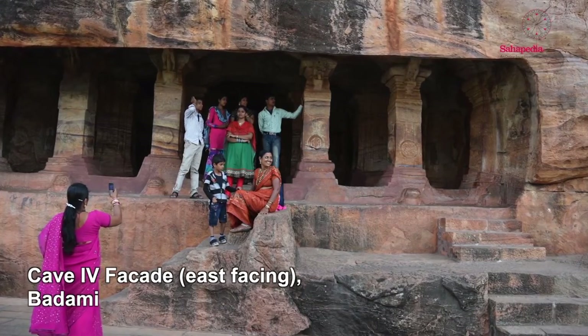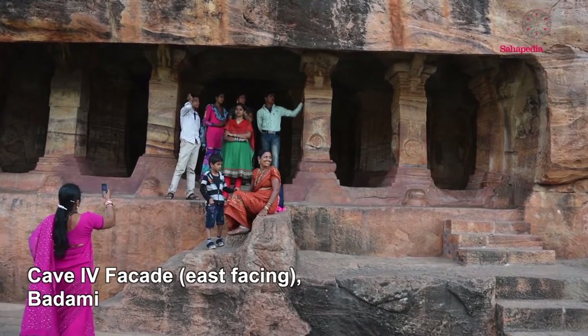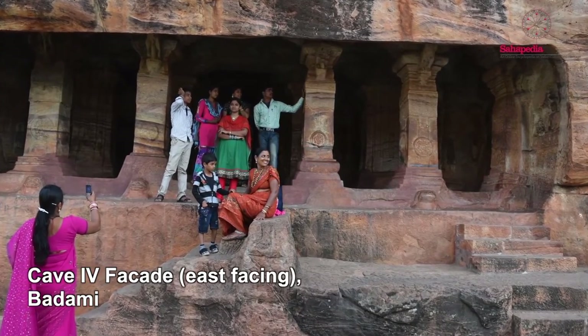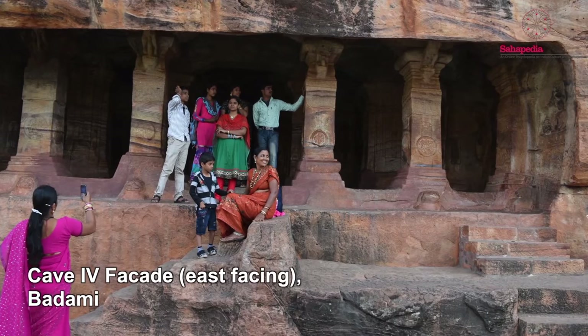Further up the steps you come to the Jain cave, commissioned by a Jain merchant working under the Chalukyas. We have seated Tirthankaras — Jain saviors — cut into the rock. So we have an interesting spectrum of different religious cults all towards the end of the sixth century: Shaivite, Vaishnavite, and Jain.